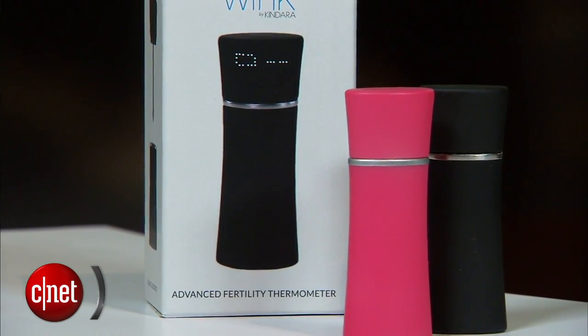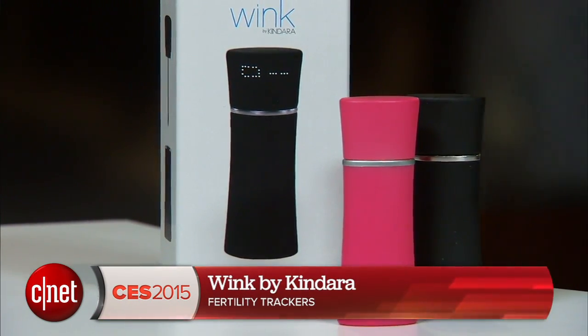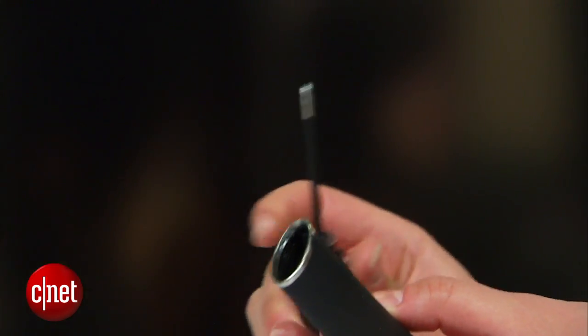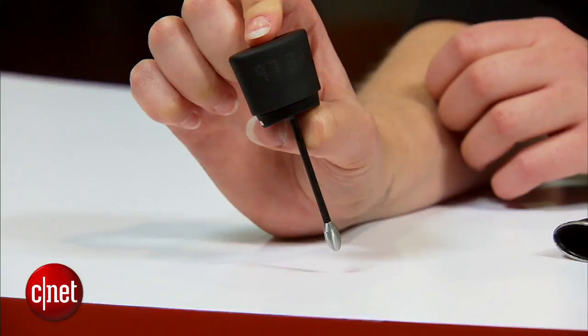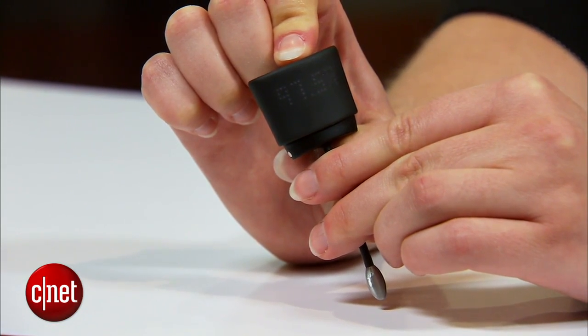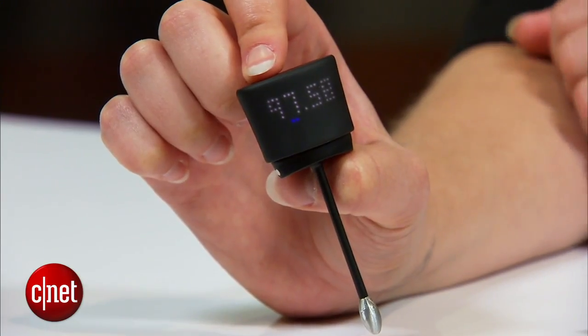Now let's look at another alternative — this is called the Wink by Kindara. You might be familiar with the Kindara app, which is available to track your cycle and also the optimum fertility times. Now this is a digital thermometer. You simply place it underneath your tongue and it will transmit the temperature you're currently at to the smartphone app. The display will show you what your core temperature is and the optimum time for falling pregnant.